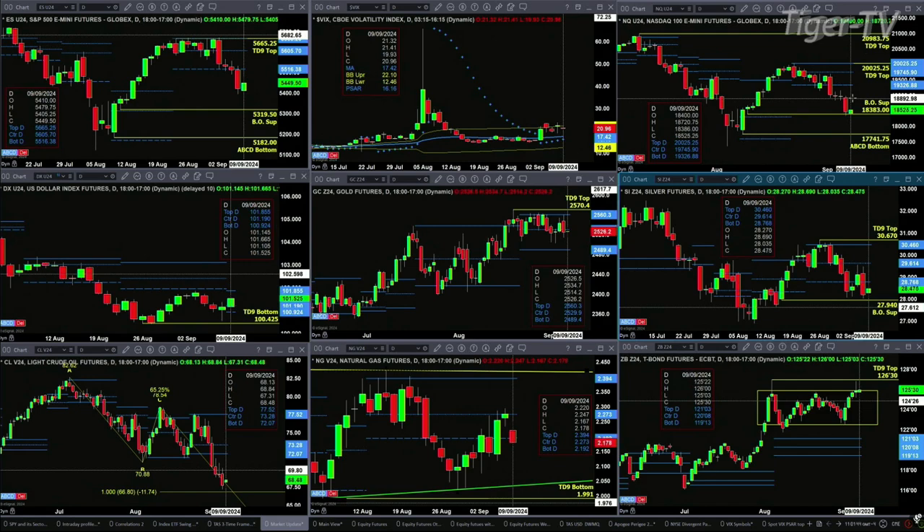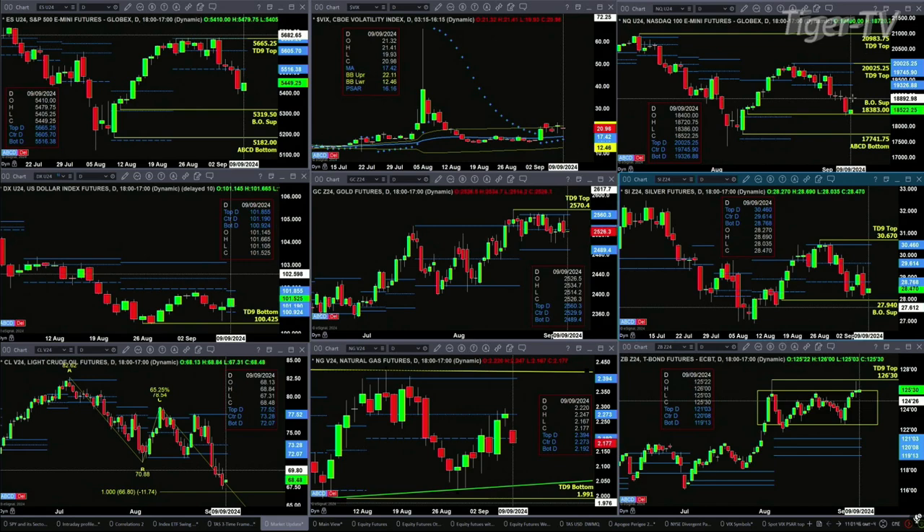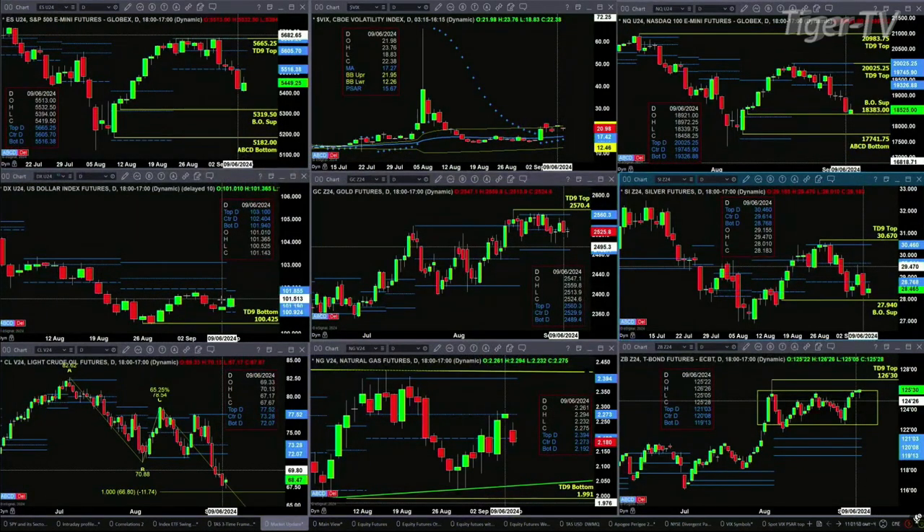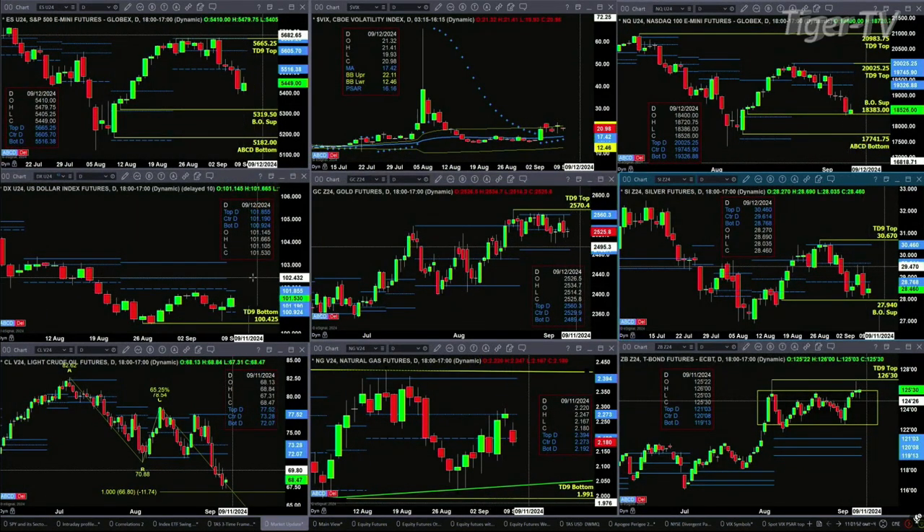But let's take a look at the U.S. dollar index. It has formed a new profile this morning — it's got a TD9 count bottom. It was tested on Friday; it tested and rejected. But today you've got a new profile, and that resistance level is up at 101.85. 101.855 is the exact resistance level for the U.S. dollar index. Worth watching there.